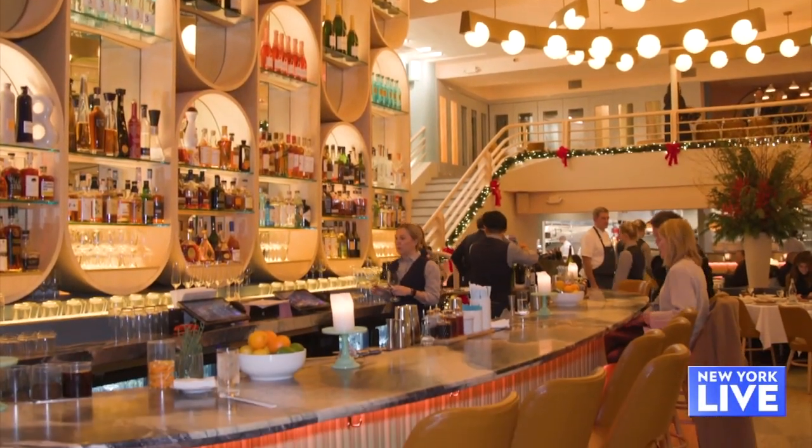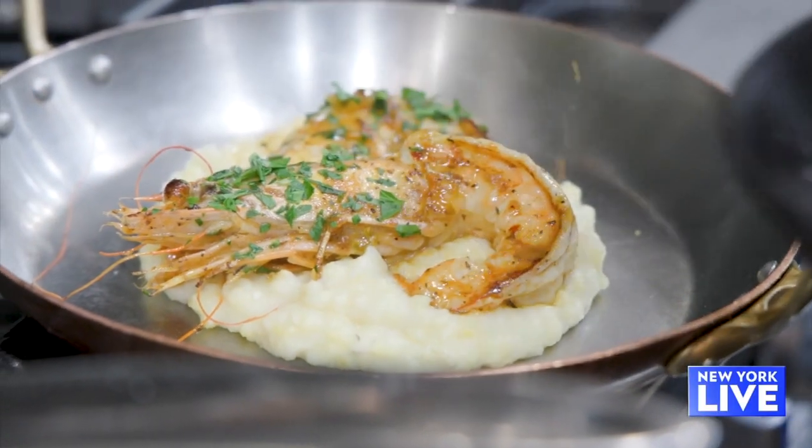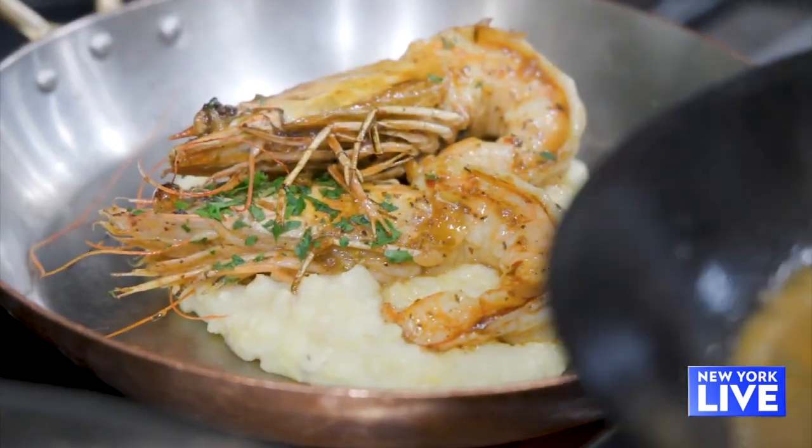We were thinking of a grand American brasserie, with influences from other cultures like France, Japan, China, and trying to incorporate it into one big picture.